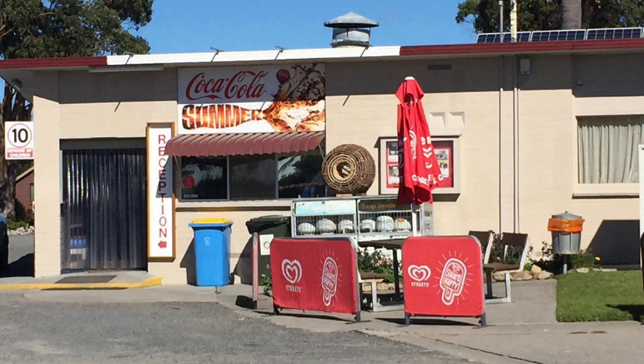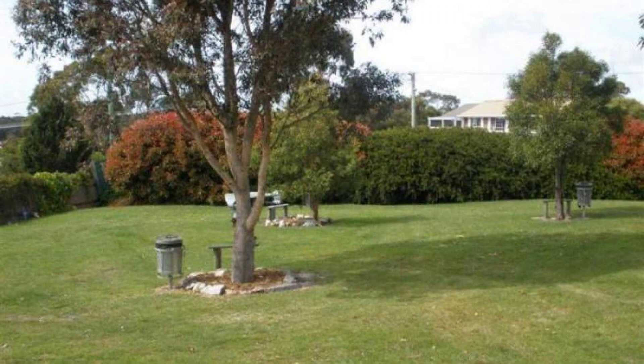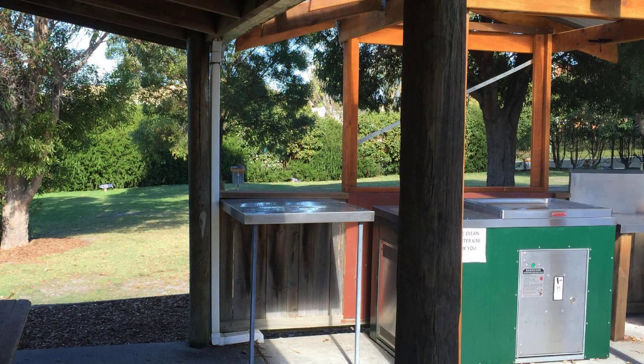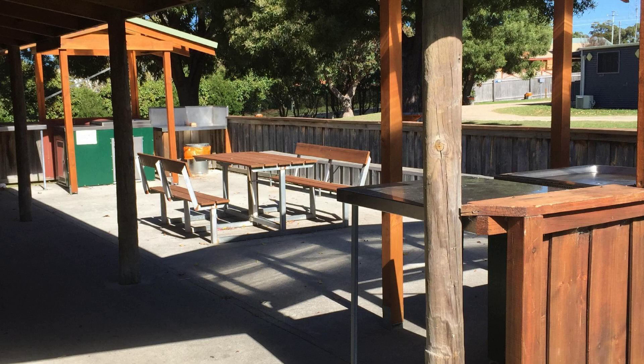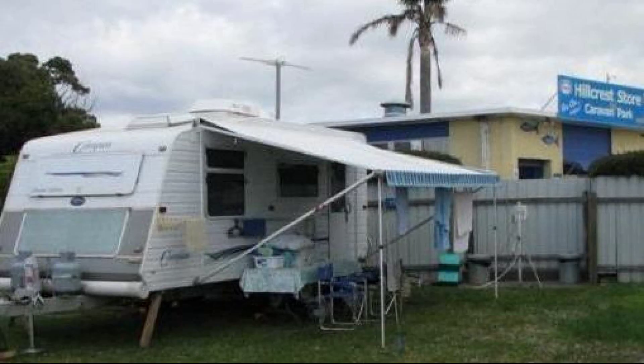Dear friends, welcome back to my channel. We are now watching a 3-star property. In this property, one type of food is available. On agoda.com you can book online and enjoy it. To see more than 100 reviews of this property, you can go to agoda.com. Its rating is 7.8. Check-in time is 2 PM and checkout time is 11 AM.